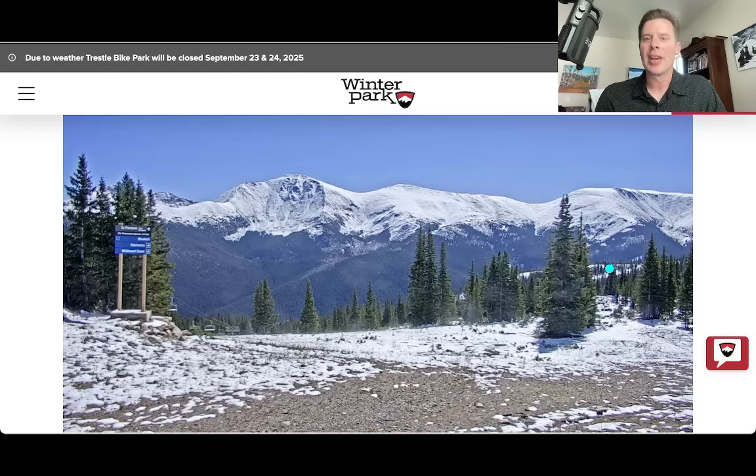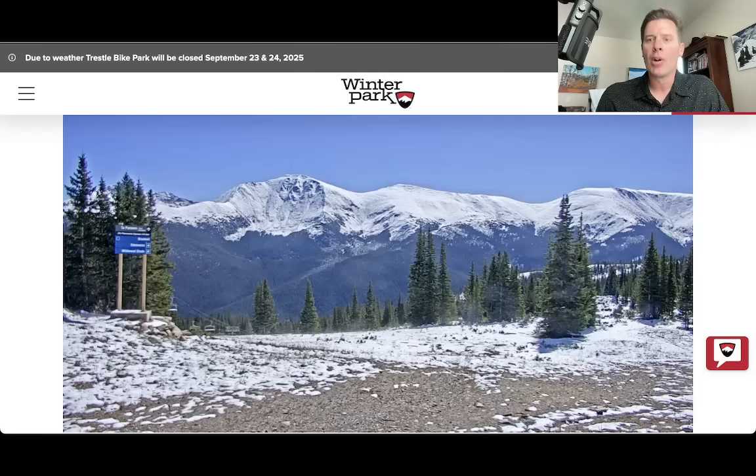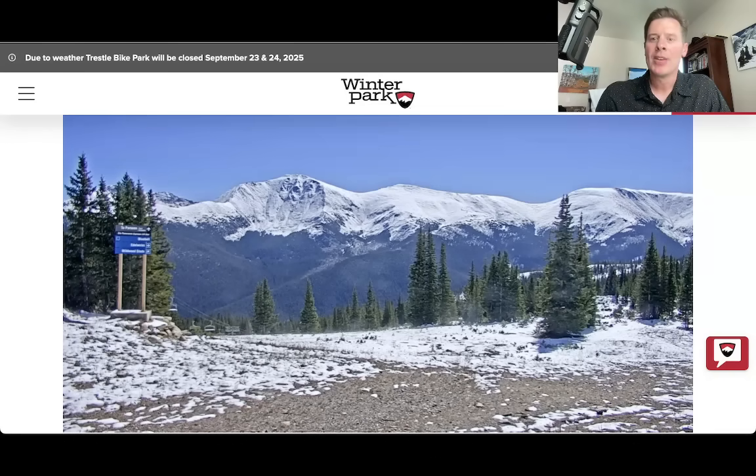I showed you this yesterday and you might recall all of this ground was covered in snow — they were showing about six inches of new snow there at Winter Park, maybe a little bit more higher up. But you see some melting going on. What a view here — blue skies, low relative humidity. You've got snow still caked on the high peaks above 11, 12K out there. So that's Winter Park.